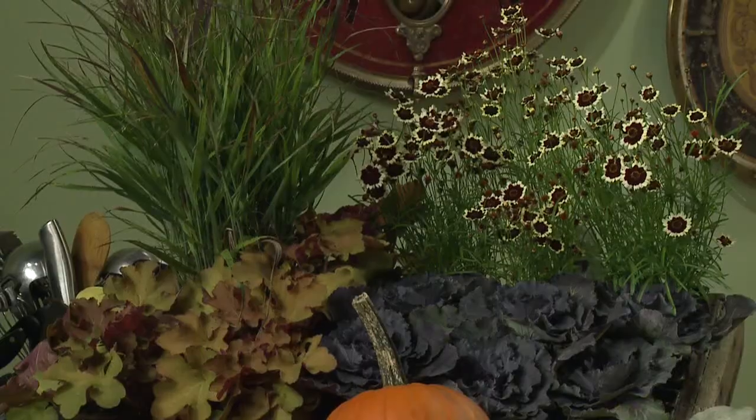I just planted this pretty much same thing at a customer's yesterday, and a couple weeks before Thanksgiving, when the ground is still a little bit warm, we're going to take the perennials out, plant them in our yard, and then fill those buckets again for Christmas.